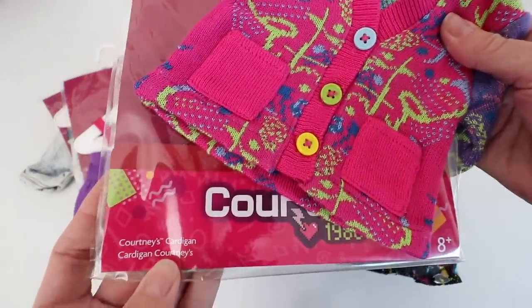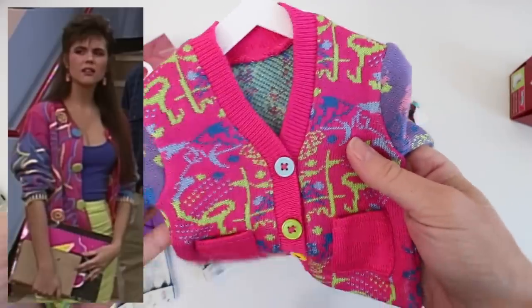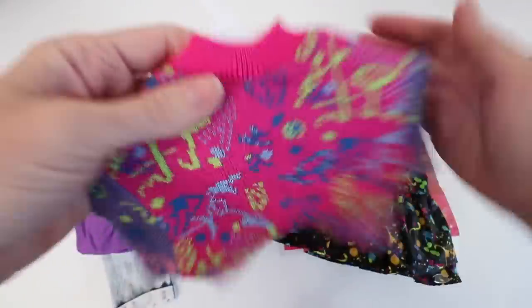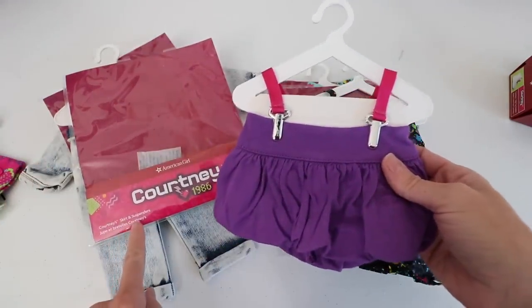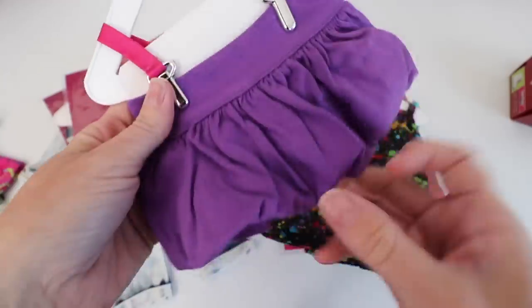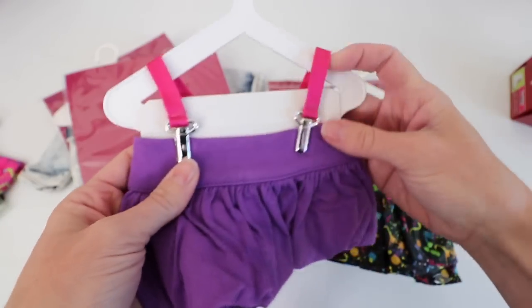Here we have Courtney's cardigan — super colorful, definitely like a Saved by the Bell cardigan. I'm pretty sure this was Kelly's. It's an oversized style and they're back in trend. I want this in my size — throw on some leggings and I'm set. Here we have her skirt and suspenders. I love suspenders — some things haven't gone out of style for me, and suspenders is another one of those items.